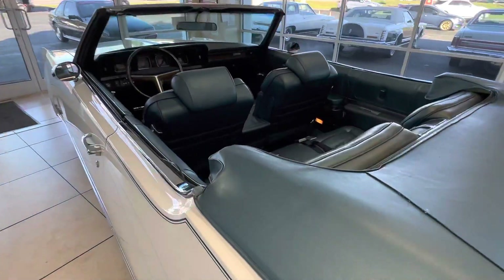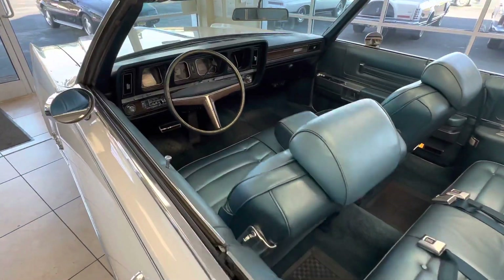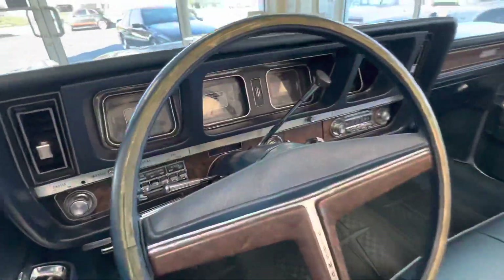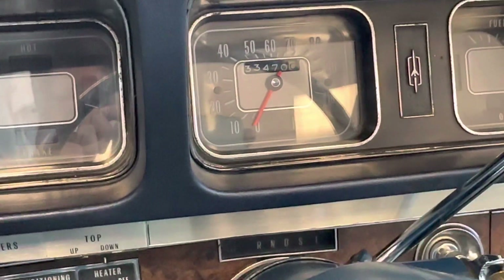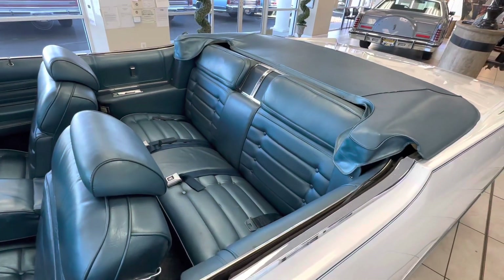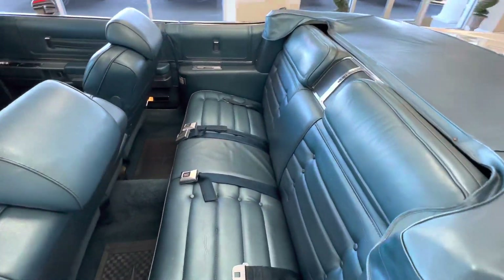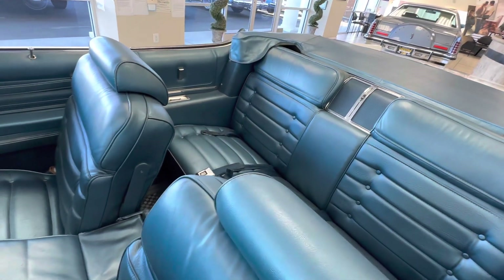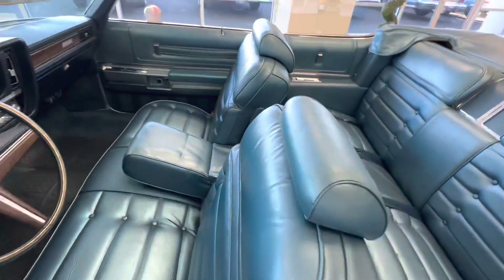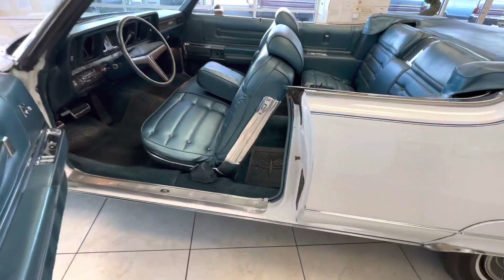I bought this car and was told it has original miles - I cannot prove it, I cannot document it. So I'm going to say, bid with your own judgment. It could pass for original miles in some instances, and in other things I see it tells me it's not. Because I cannot prove the mileage, I am not going to represent it as actual miles, but I will tell you that I was told it was actual miles.